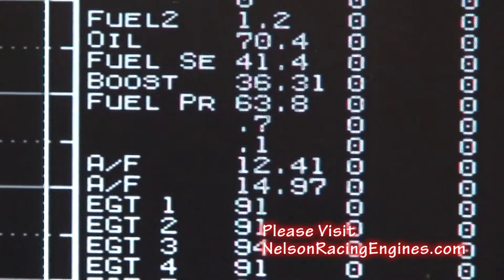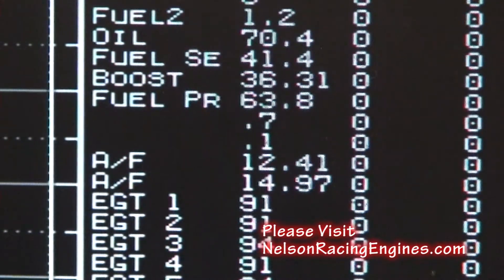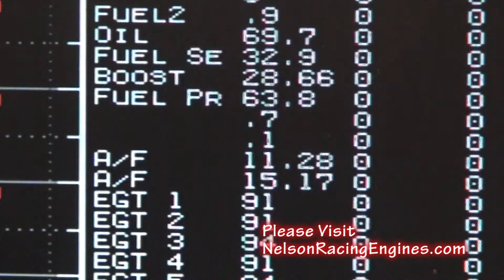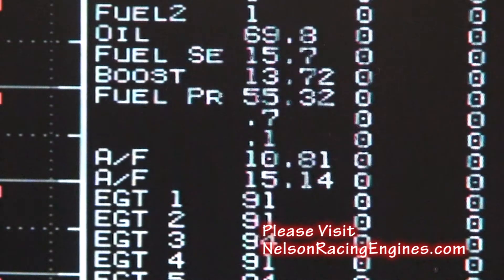36 pounds of boost. Now that air/fuel you see at 14,900 — that's a junk number, that air/fuel is dead, so I don't want to hear comments about that. Going through the curve it's in the 11s. Looking good — it's just such a nice combination.